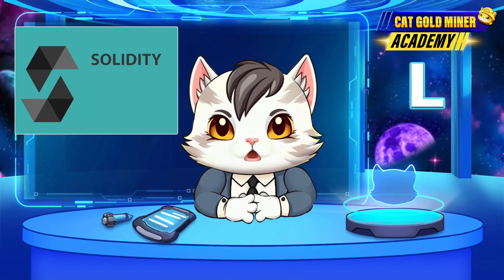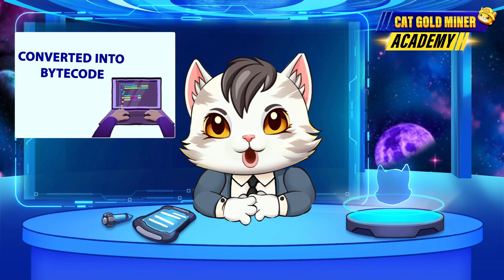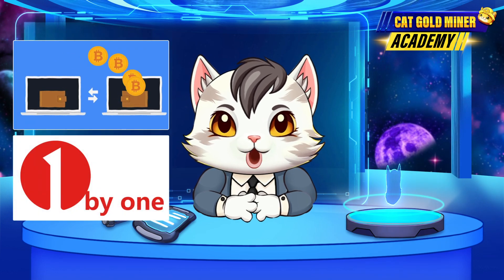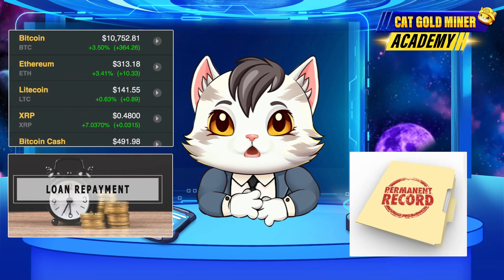Smart contracts are written in Solidity, which is human-readable, but they're converted into bytecode — ones and zeros — for the EVM to process. This allows the EVM to handle transactions one by one, updating the blockchain's state with each, such as balance changes or loan repayments, leaving a permanent record.